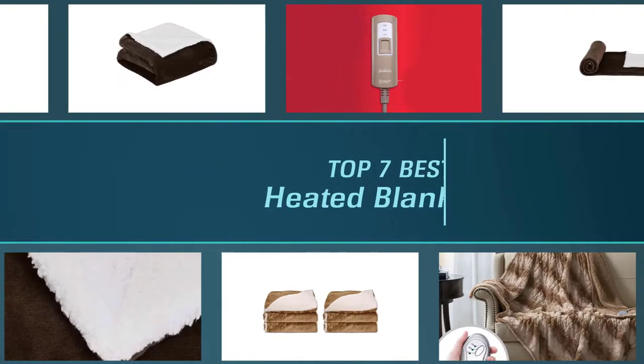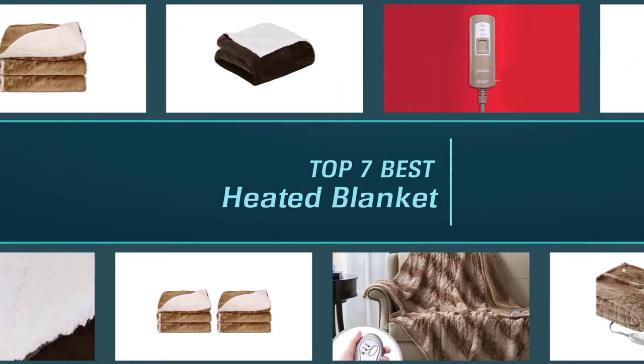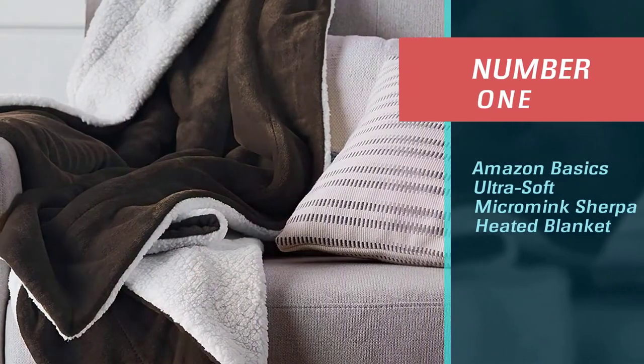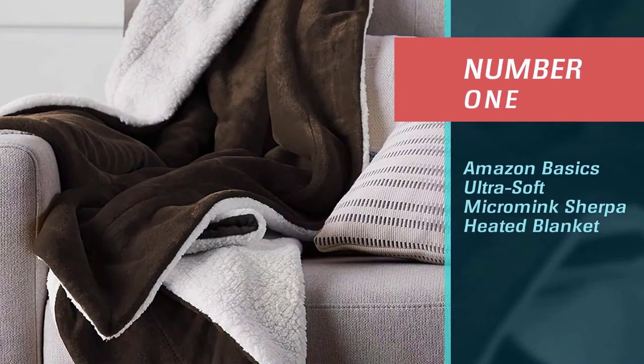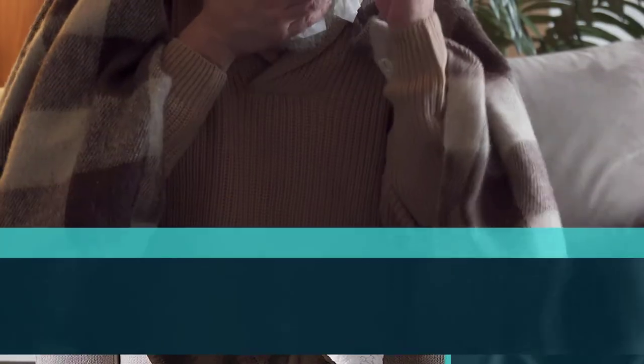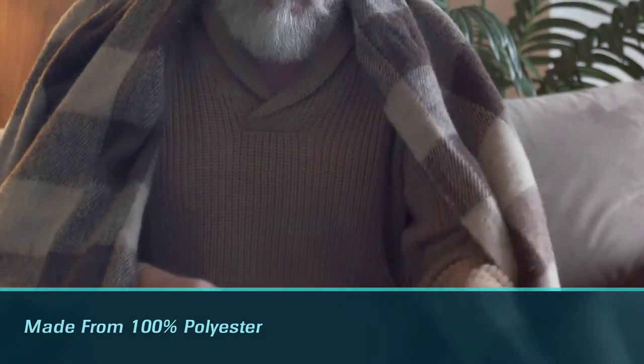Electric blankets have improved in terms of technology and material to be much more versatile and comfortable than their earlier scratchy counterparts. Let's dive into the video. Number one, most popular: Amazon Basics Ultra Soft Micro Mink Sherpa Heated Blanket. Don't let the fact this is from the Amazon Basics range make you think that this is lower quality than others.